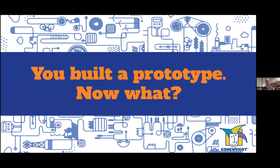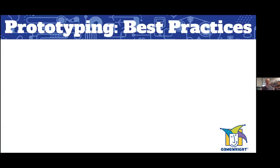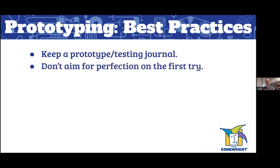So you've built a prototype — you've got your materials, you've got your tools. Now what? Here are some prototyping best practices. First, keep a prototype testing journal. This is an excellent way to track what you did right and what you could improve upon in your next prototype. Second, don't aim for perfection on the first try — I cannot overstate how important this is. It doesn't need to look like a real game on a store shelf; just make something that gets your idea in front of other people.